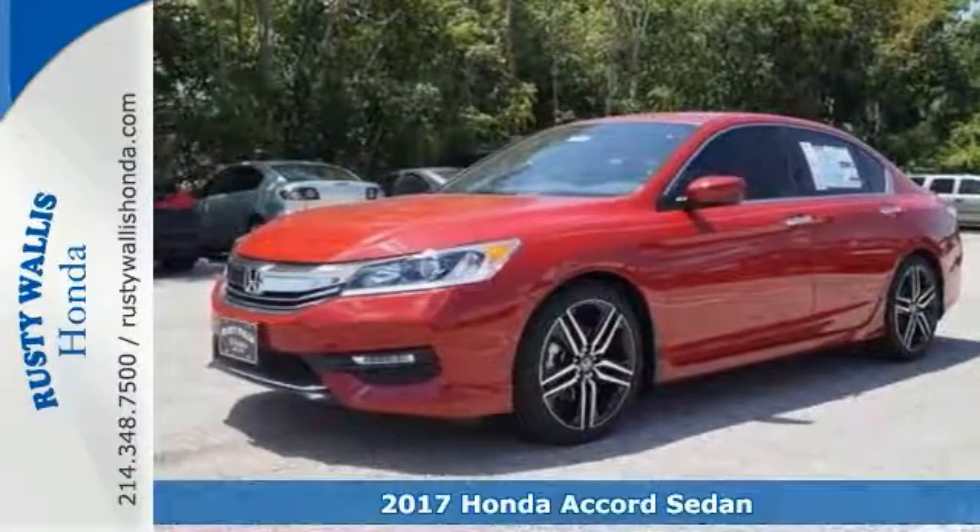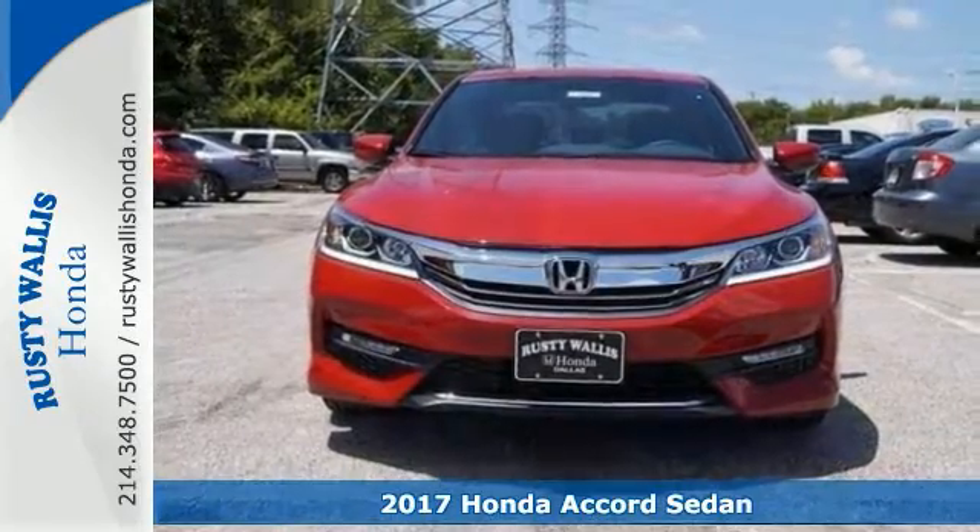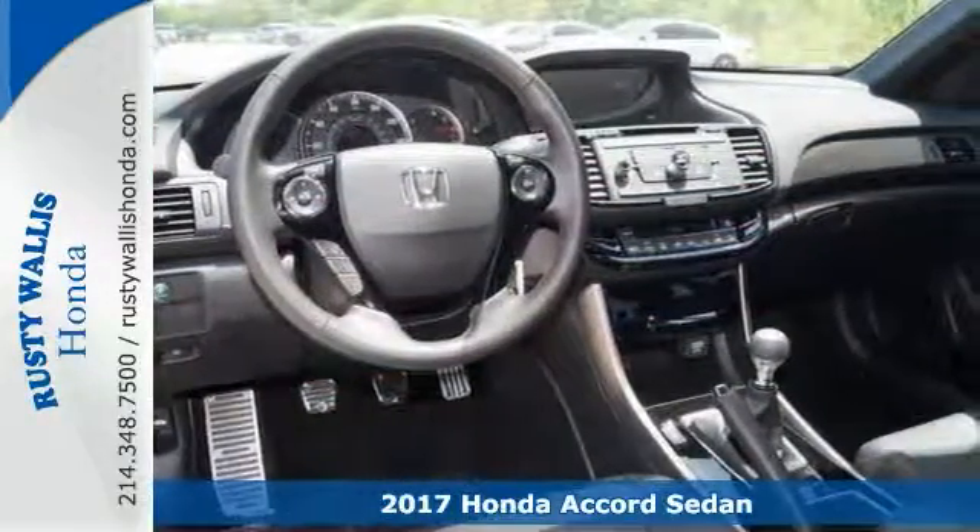If you demand the best, this superb 2017 Honda Accord Sport SE is the one for you. Sharp looking ride — this is how you get down the road in style.